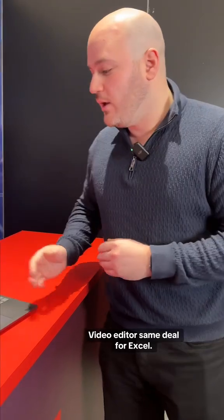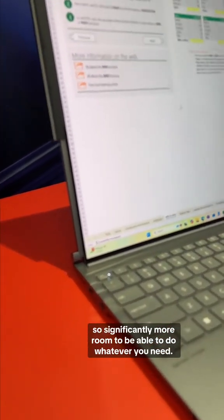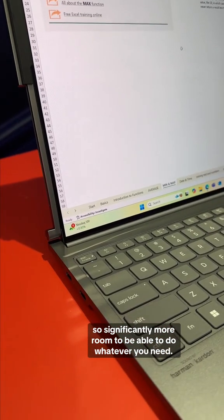Video editing — same deal. For Excel, for example, we go from having about 33 lines to having 59 lines, so significantly more room to be able to do whatever you need.